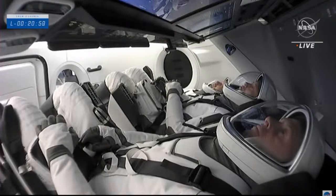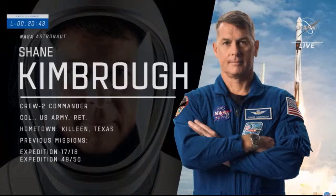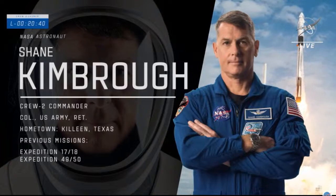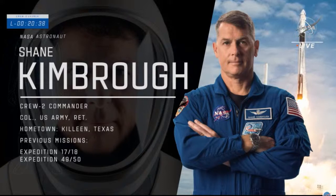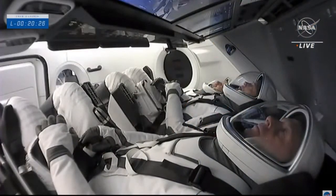Commander Shane Kimbrough, closest to the front of your screen, is commanding Crew Dragon Endeavour today. A native of Texas making his third trip to space, the retired U.S. Army Colonel first launched aboard Space Shuttle Endeavour on STS-126, then on a Russian Soyuz for Expeditions 49 and 50. Kimbrough has spent a total of 189 days in space and performed six spacewalks.